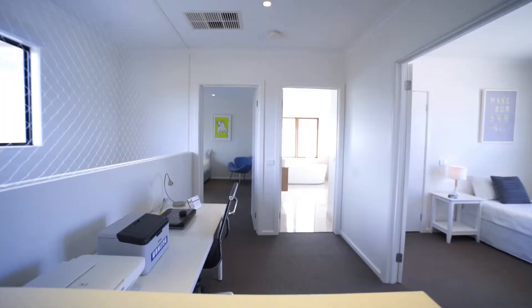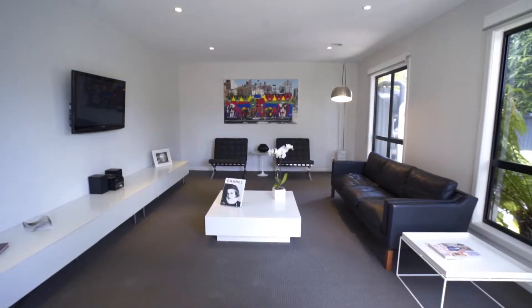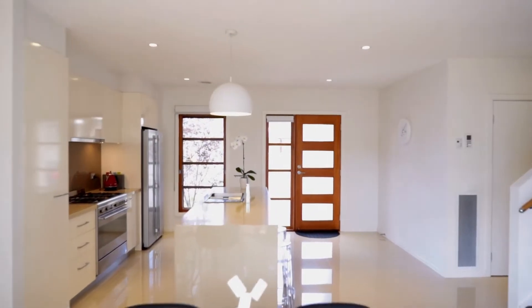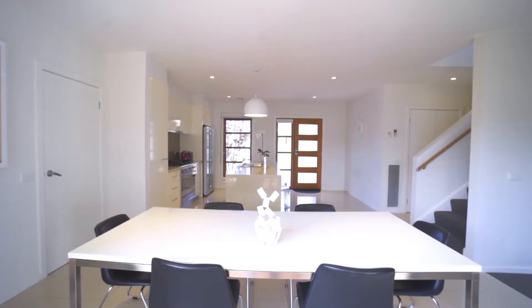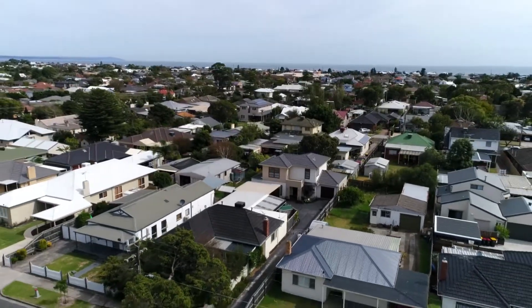Further two bedrooms upstairs, a study nook, and the spacious central bathroom with a standalone polished tub and another double vanity. Now we've given you a taste of what this property has to offer — come on down for yourself and check it out. We look forward to seeing you at our open homes.